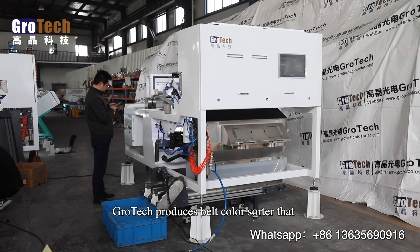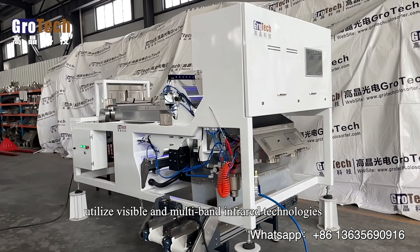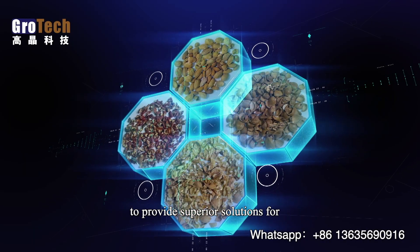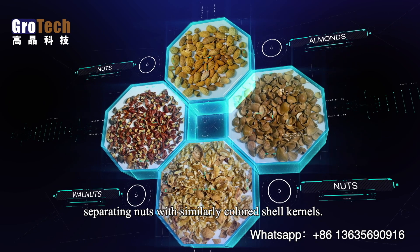Grotech's belt color sorter utilizes visible and multi-band infrared technologies to provide superior solutions for separating nuts with similarly colored shell kernels.